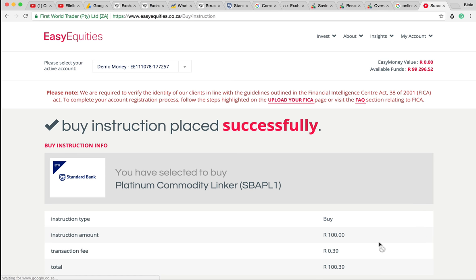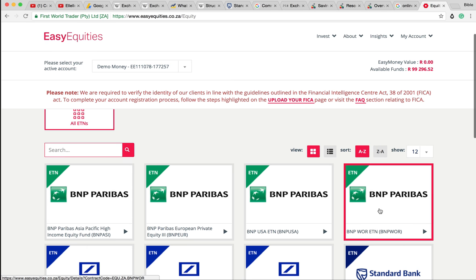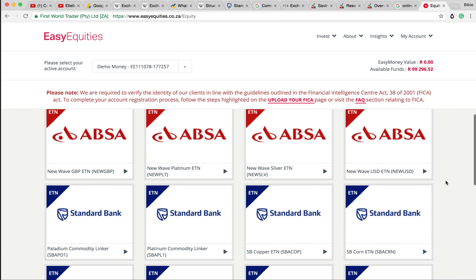What is nice about exchange-traded notes is it would be really difficult to go out and buy some platinum myself. Where would I put it? What would I do with it? Someone might come in and steal it. So what these things do is they allow us to get access to these alternate assets that we didn't really have access to before.